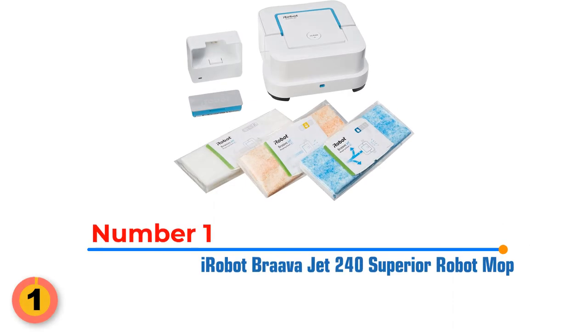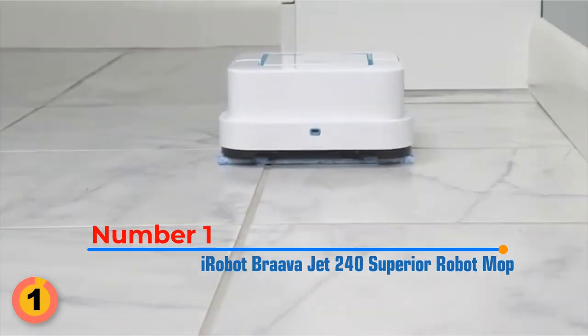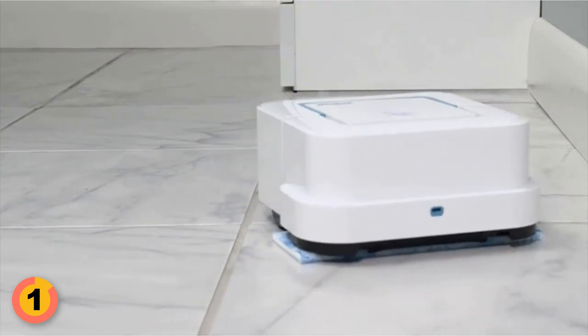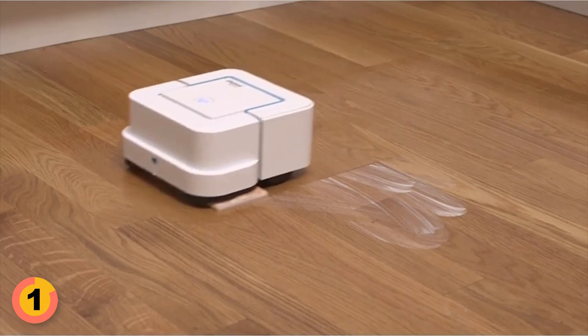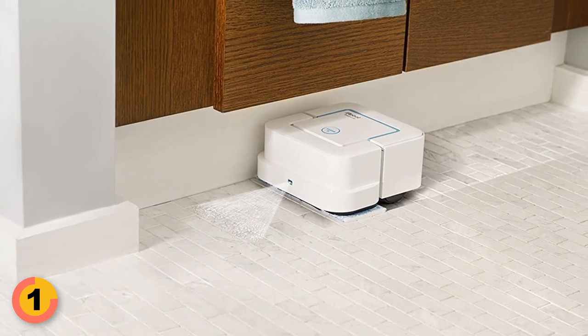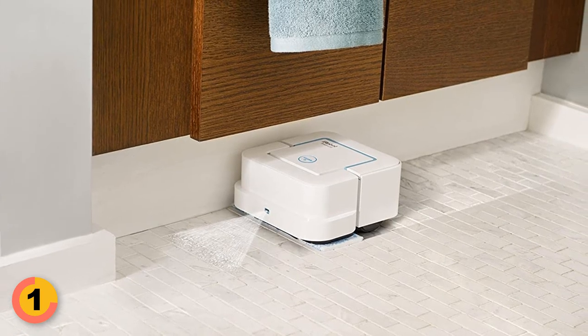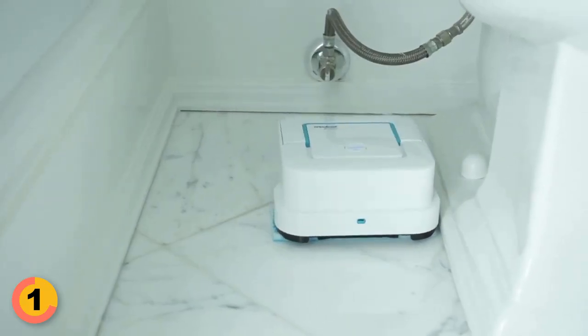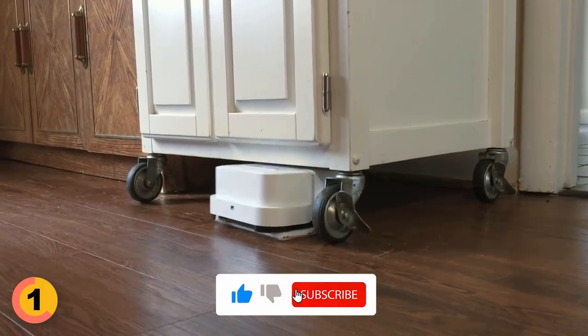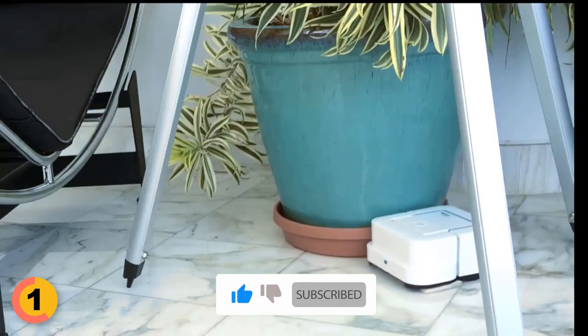Number 1: iRobot Braava Jet 240 Superior Robot Mop. This powerful robot mop has a precision jet spray and vibrating cleaning head, making it effective at tackling even the toughest dirt and stains on hard floors. One of the best things about the iRobot Braava Jet 240 is its ability to get into hard-to-reach places. It can easily navigate under and around objects and furniture, including toilets, corners, and below cabinets, using an efficient, systematic cleaning pattern.